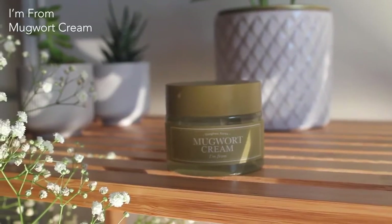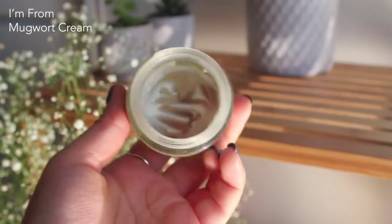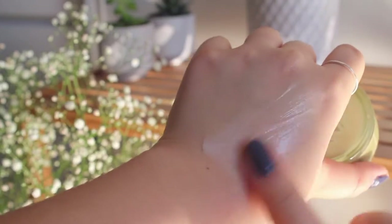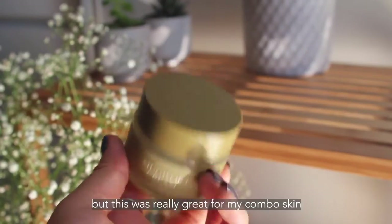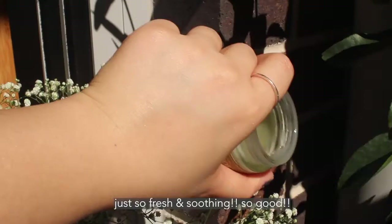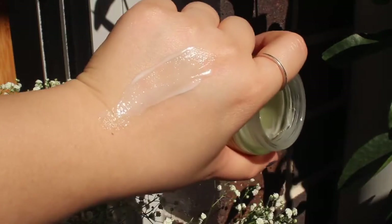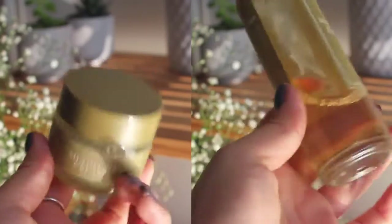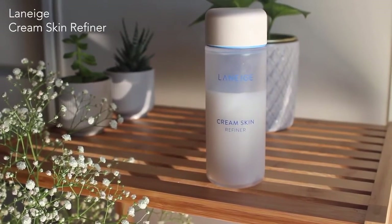And then we have the Mugwort Cream, which is pretty much empty, but I left a little bit just to show the texture. This one feels really creamy and buttery. Something about this just feels really nice when it goes onto my skin, same with the essence. I really really like these two. So next I have the Laneige Cream Skin Refiner.